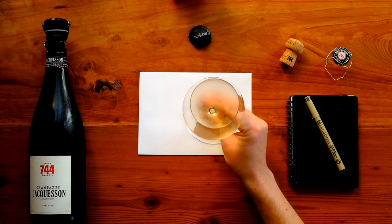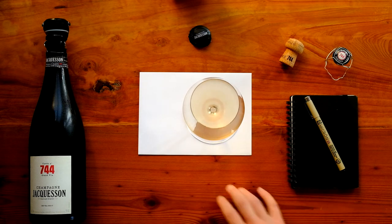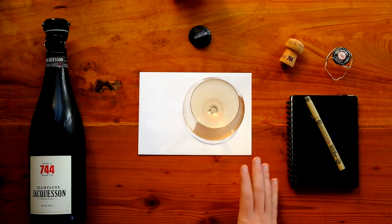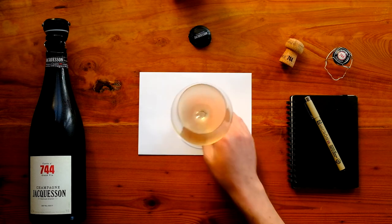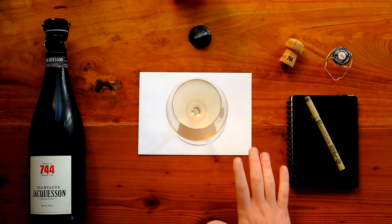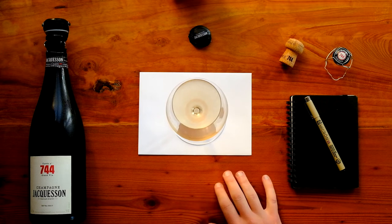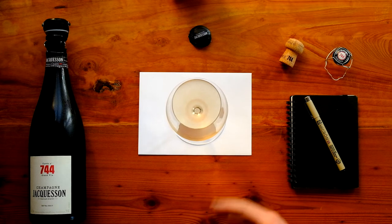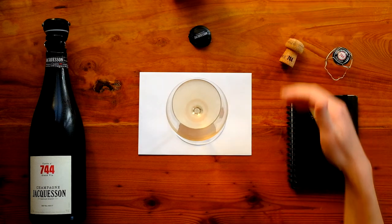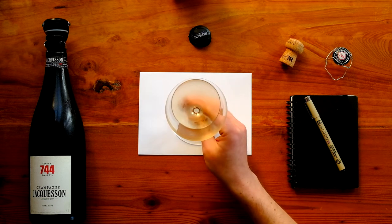The 744, again based around 2016 with reserve, is 45 percent Chardonnay, about 35 percent Pinot Noir, and about 20 percent Pinot Meunier in cépage. Jacosan — or the Chiquet family doing Jacosan — has been doing an increased amount of oak barrel fermentation, and as a result I think you do get that texture, that weight, that presence to these wonderful champagnes. Let's give them a try.